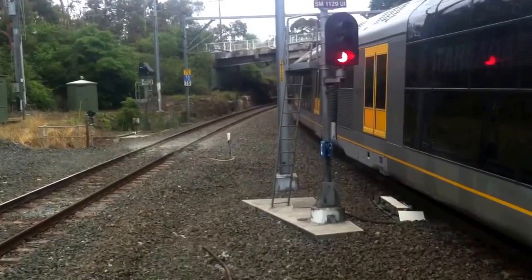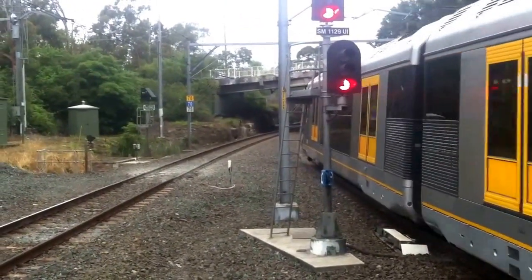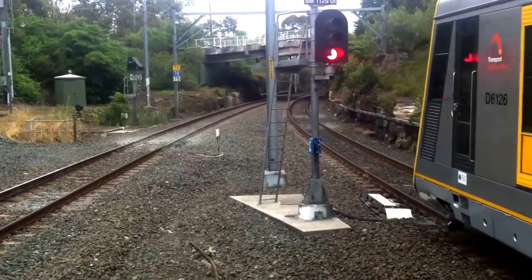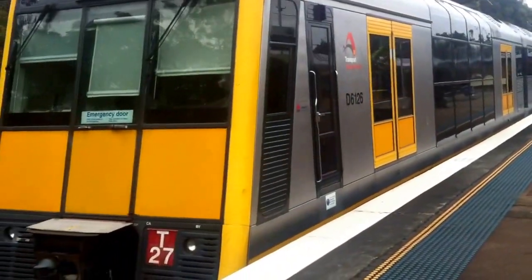We have front forecast T10 arriving on platform number one for a Bondi Junction service. I was not expecting to actually see this train, so it's pretty cool to see this train. Forecast T27.